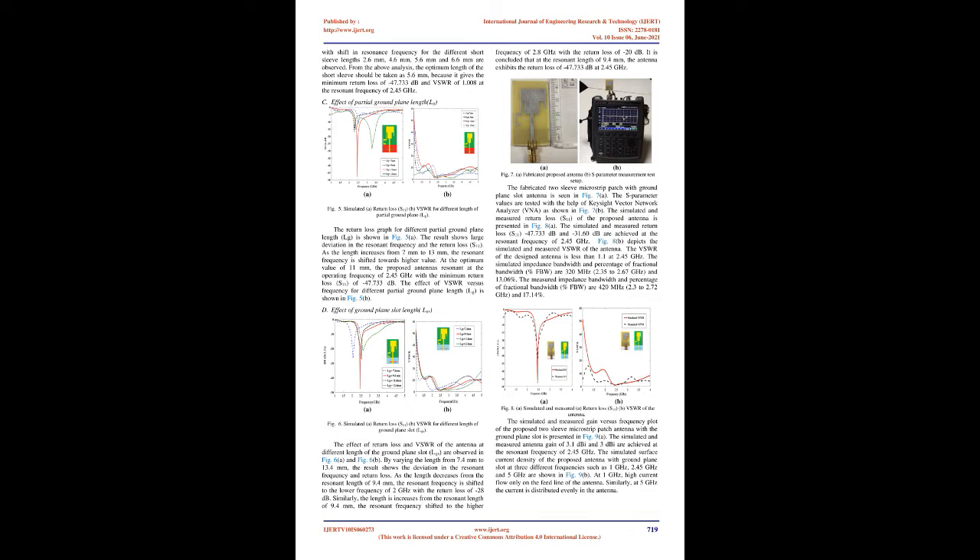The simulated and measured gain versus frequency plot of the proposed two-sleeve microstrip patch antenna with the ground plane slot shows simulated and measured antenna gain of 3.1 dBi and 3 dBi, respectively, at the resonant frequency of 2.45 GHz. The simulated surface current density at three different frequencies — 1 GHz, 2.45 GHz, and 5 GHz — is also presented. At 1 GHz, high current flows only on the feed line of the antenna. At 5 GHz, the current is distributed evenly in the antenna.